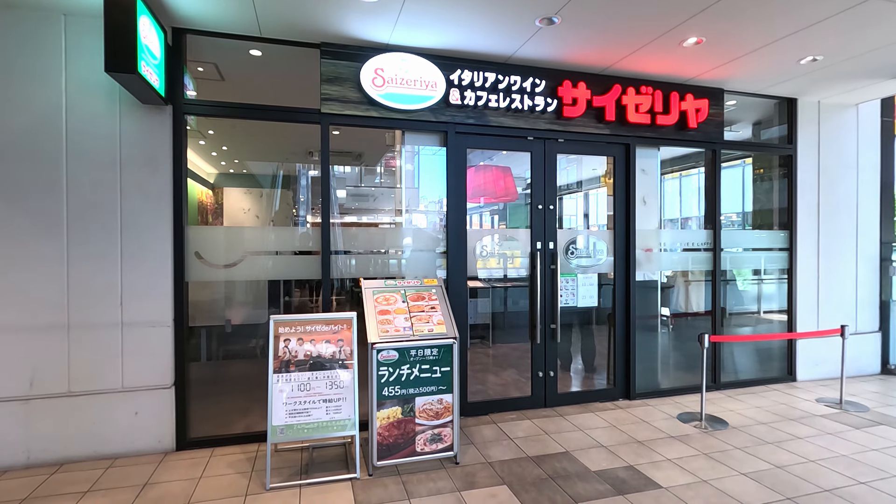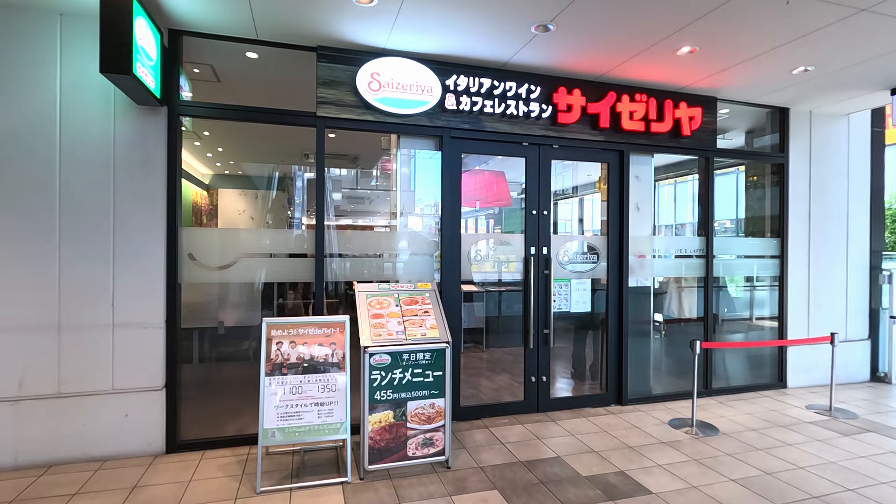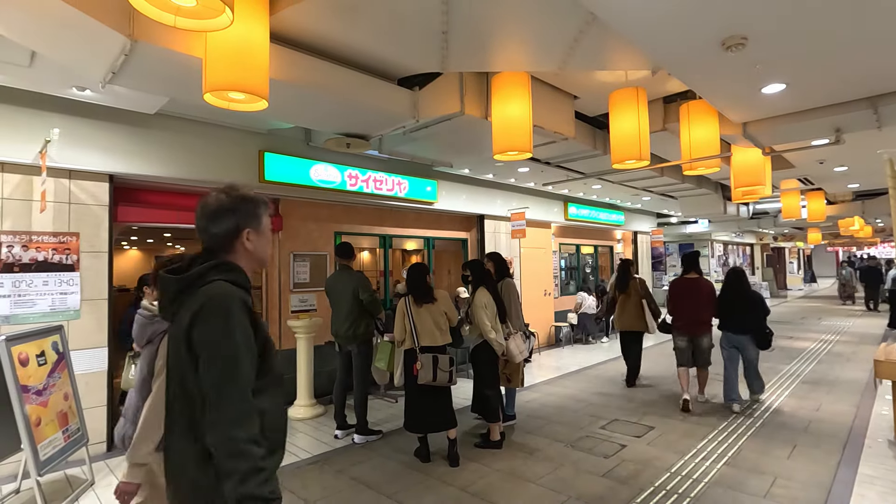In today's video, I'm going to try the most popular Italian restaurant in all of Japan, Saizeria. I've heard nothing but good things from everyone I've spoken to, and every time I pass one, there seems to be a line at the door.